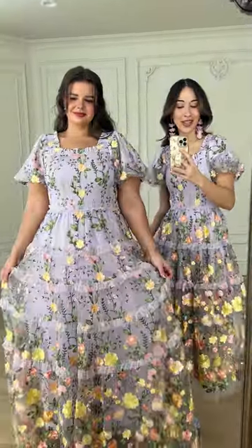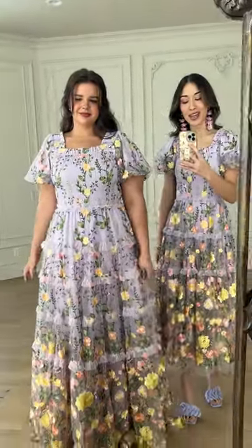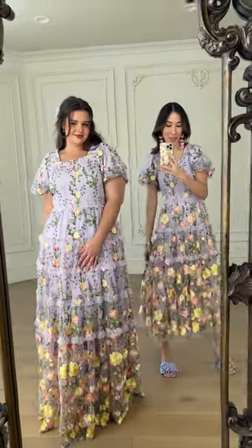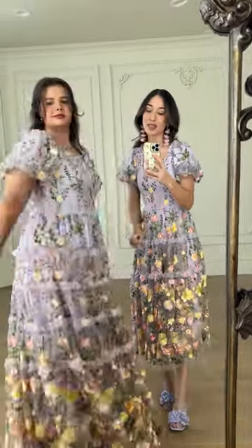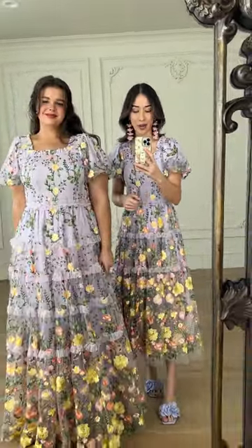Here we have our rose gown in purple. She comes in a maxi and midi option. We love the smocked bodice — it offers lots of stretch, and it is also smocked in the back. If you're in between sizes, we do recommend sizing down because of the stretch.